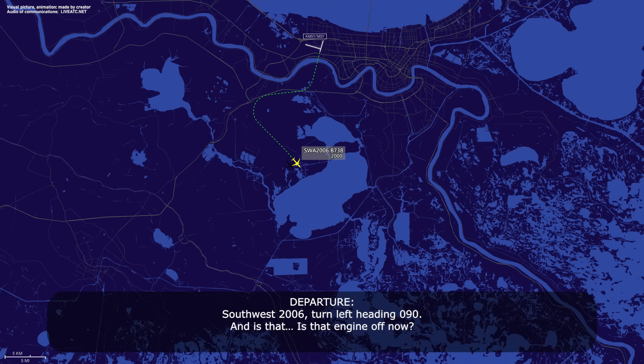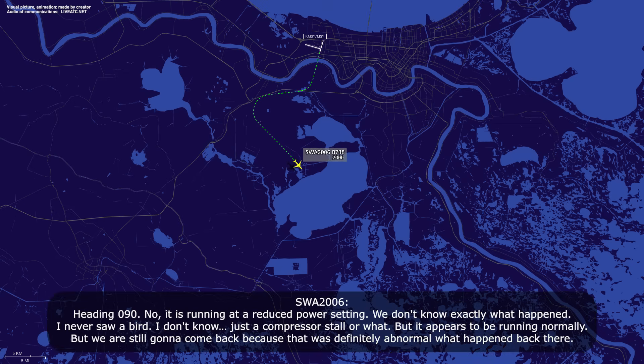Southwest 2006, turn left heading 090. And is that engine off now? Heading 090. No, it is running at a reduced power setting. We don't know exactly what happened. I never saw a bird. I don't know if it was just a compressor stall or what, but it appears to be running normally. But we are still going to come back, because that was definitely abnormal what happened back there.